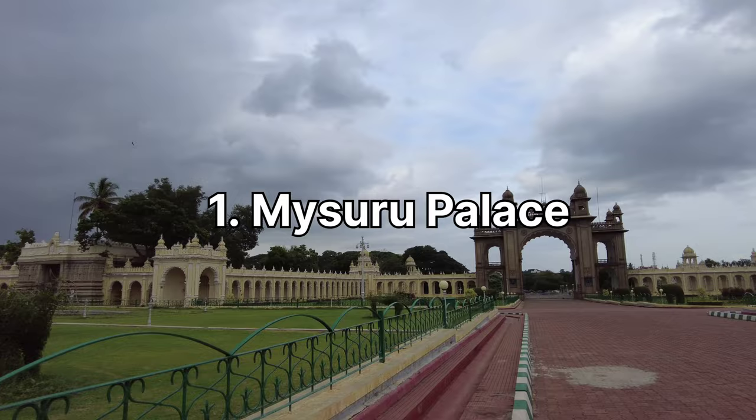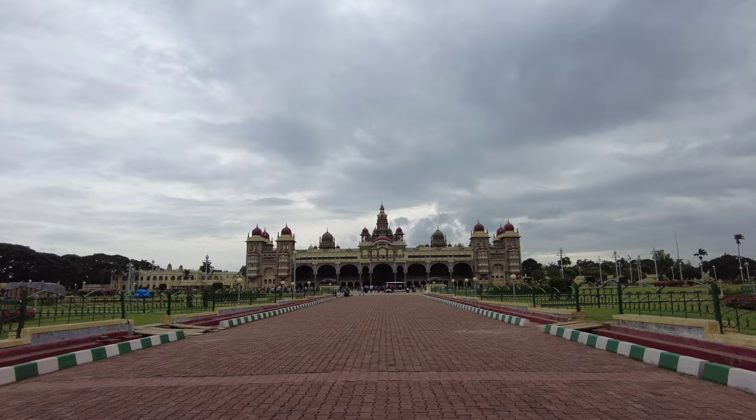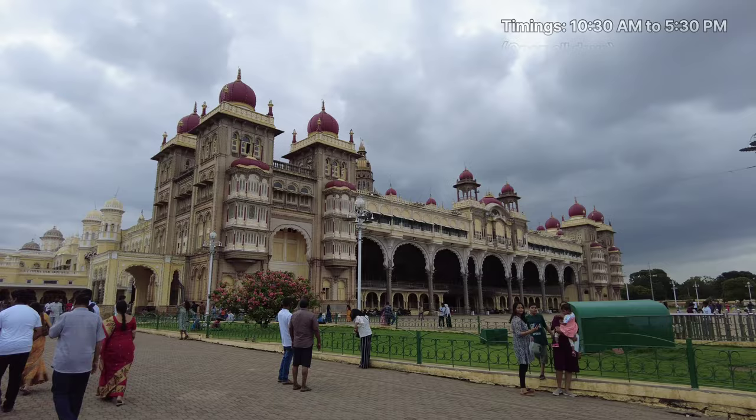We start with the well-known Mysore Palace, also known as Amba Vilas, which is a magnificent historical palace located in the heart of Mysore city in Karnataka. It is the official residence of the Wadiyar dynasty, the royal family of Mysore. The palace remains open all day from 10:30 AM to 5:30 PM.